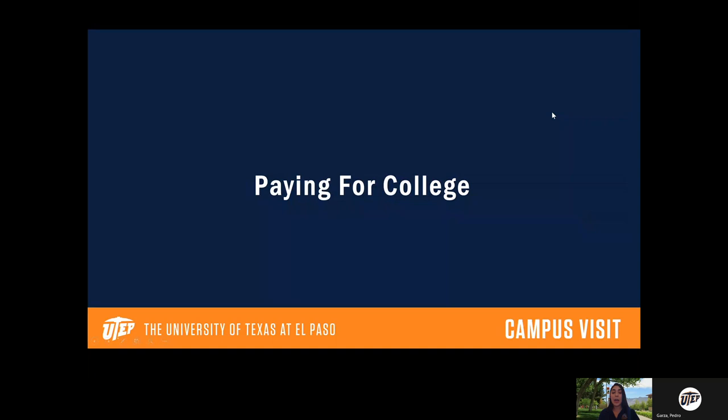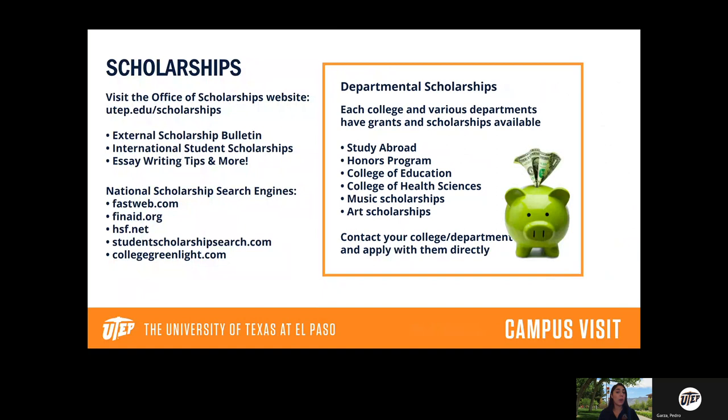Now let's talk about paying for college. One of the ways you can cover part or all of your college costs is to apply for scholarships. We have a dedicated Scholarship Office — I encourage you to visit their website once you're applying. They have external scholarship resources, scholarships for international students, and tips on writing good scholarship essays. UTEP also offers specific scholarships within each department and college — engineering, liberal arts, business, and more — including study abroad scholarships, honors program scholarships, college of education scholarships, and even music and art scholarships.